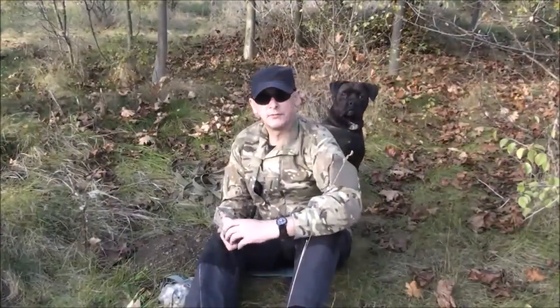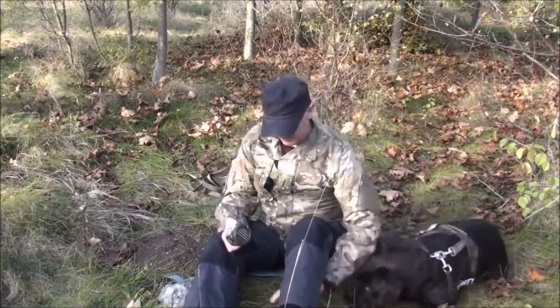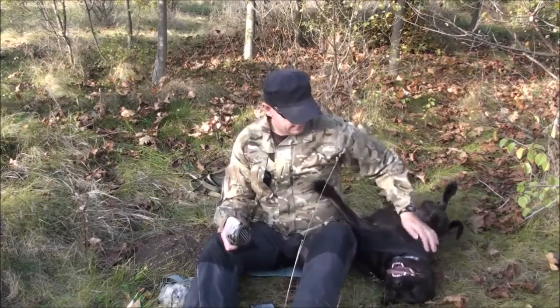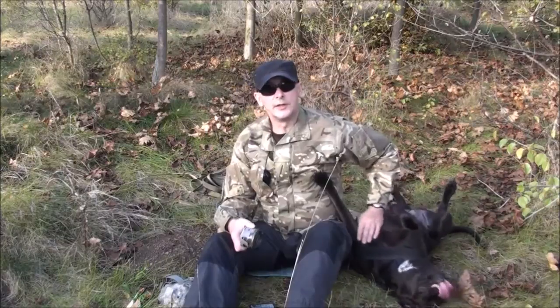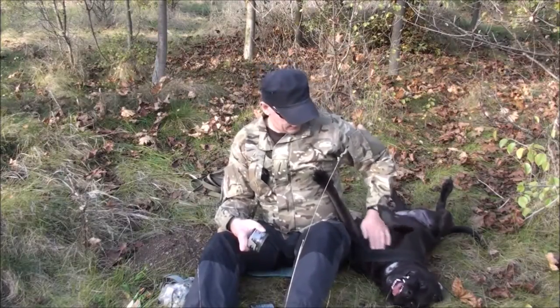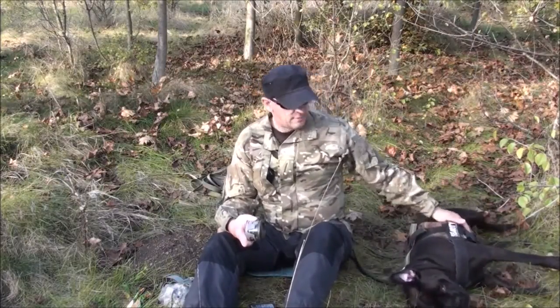Hi, ich bin Stefan. Schön, dass ihr dabei seid auf meinem Kanal. Ich habe euch jetzt mitgenommen beim Abendspaziergang. Mein Hund ist dabei – ein extrem verschmuster Hund. Ich habe gesagt, ich habe noch was zu zeigen für euch.